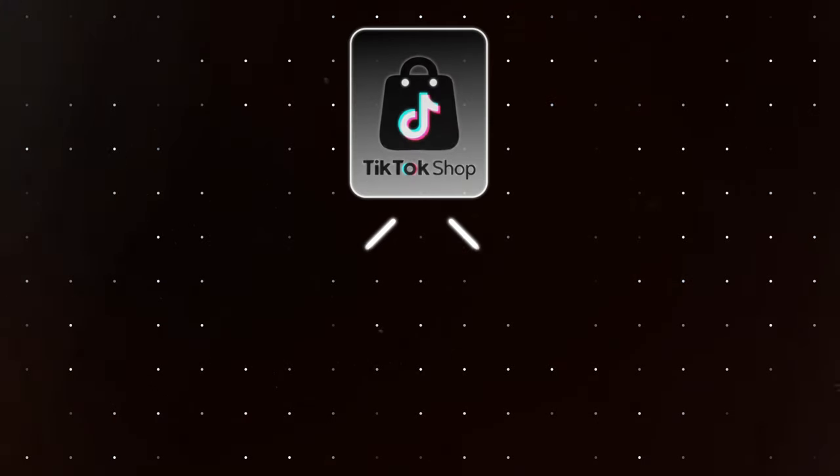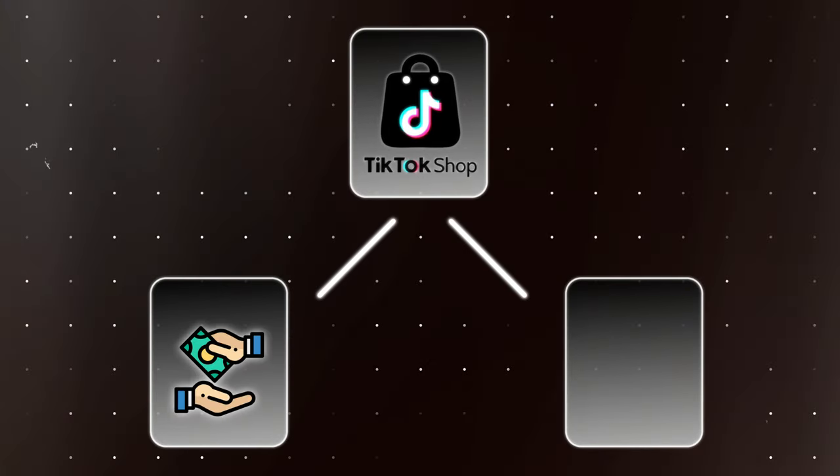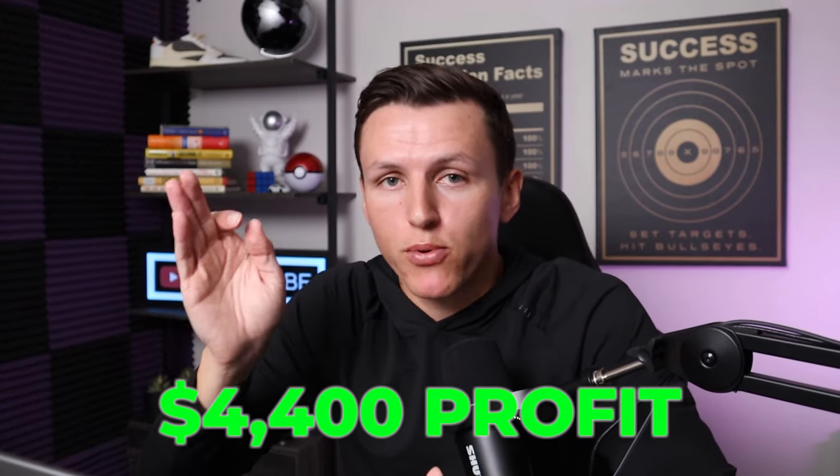For those that don't know, I actually sell my own products on the TikTok shop. So there's two sides of TikTok shop — there's the selling and there's the affiliates. My first 30 days selling products went amazing, better than expected. I made $4,400 profit. And now I'm trying this side of being an affiliate.